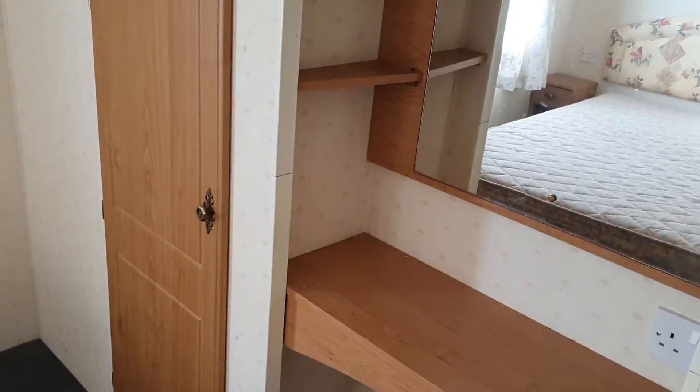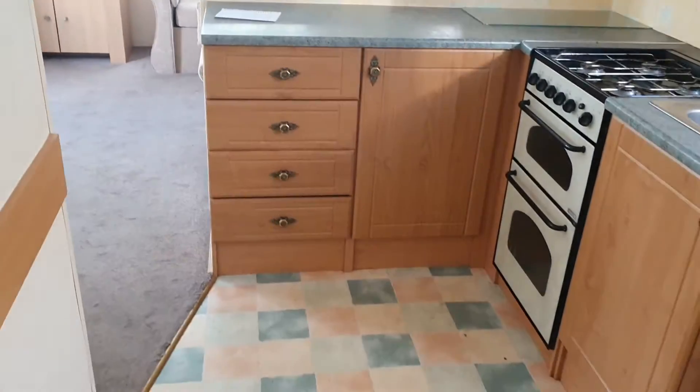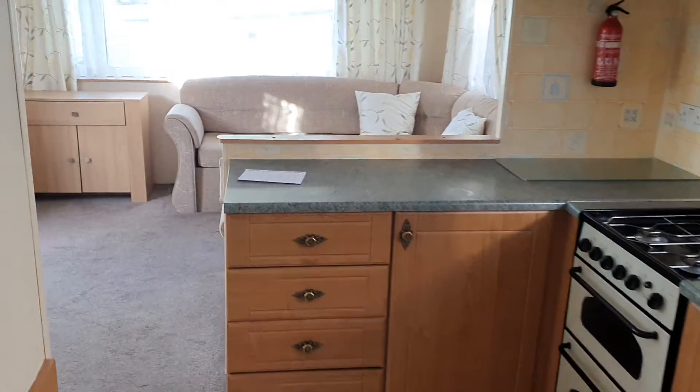At the bottom end bedroom we've got a dressing table and wardrobe. Pan round — you can see the bed here. Finishing off in the kitchen. So this is the Brent Mayer Laurel 30 by 12, two-bed, 2002 model, and it's double glazed as well.